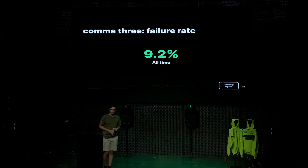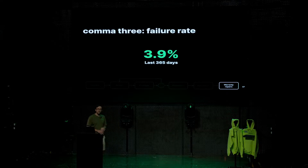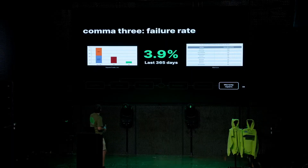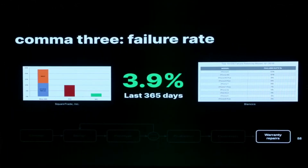This really translates in the failure rate. The all-time failure rate of the Comma 3 has been 9.2%, but it's more interesting to look at the last year — we lowered it to 3.9% just by improving all these processes. To put that in perspective: the iPhone 6 was 22%, recent iPhones are around 3-4%, Xboxes were 22%, PlayStation 3 was at 10%. We're actually close to a Wii, which is apparently pretty good hardware. We intend to do a lot better with the 3X — with some more improvements and a more reliable design, I think we can get it down to probably one or two percent.